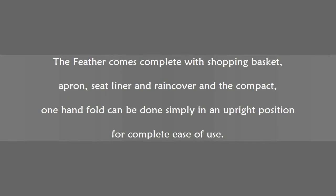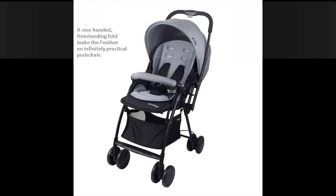The Feather comes complete with shopping basket, apron, seat liner and rain cover, and the compact one-hand fold can be done simply in an upright position for complete ease of use. A one-handed freestanding fold makes the Feather an infinitely practical pushchair.